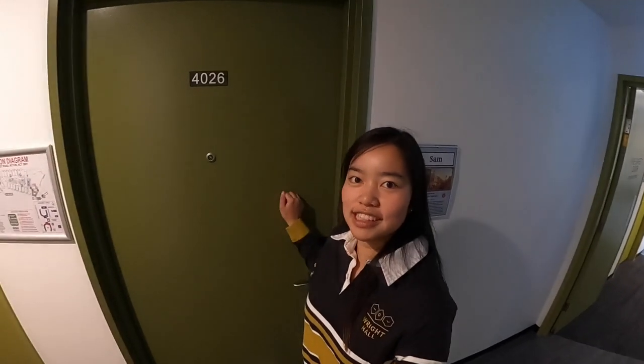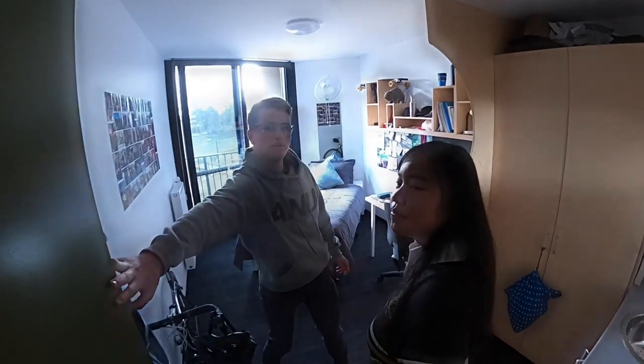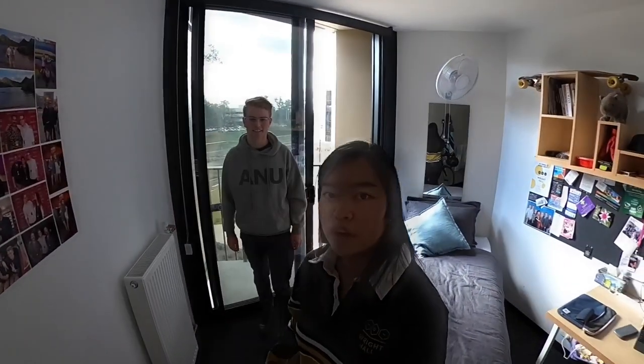One of the best things about living at Wright is being able to see your friends whenever you want, and it's also great to catch up with them for a good study session. Each room at Wright is equipped with a king single bed, a nice desk to study on, some storage areas, a wardrobe and a sink. Sam's room is really neat right now, which is quite a surprise, but he's done a great job of really making this place a home away from home — and that's what all these rooms are about. Being able to add your own flair, take a bit of home with you, and feel like you're in a new home.